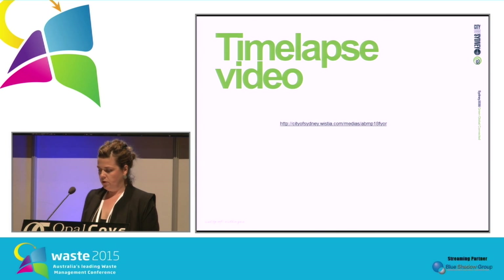I've got a time-lapse video that captures the whole process that I'd like to show you now.